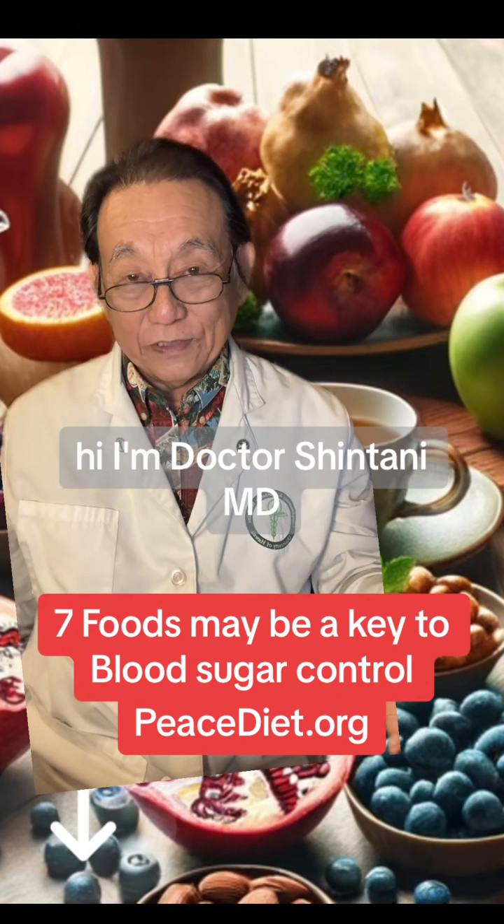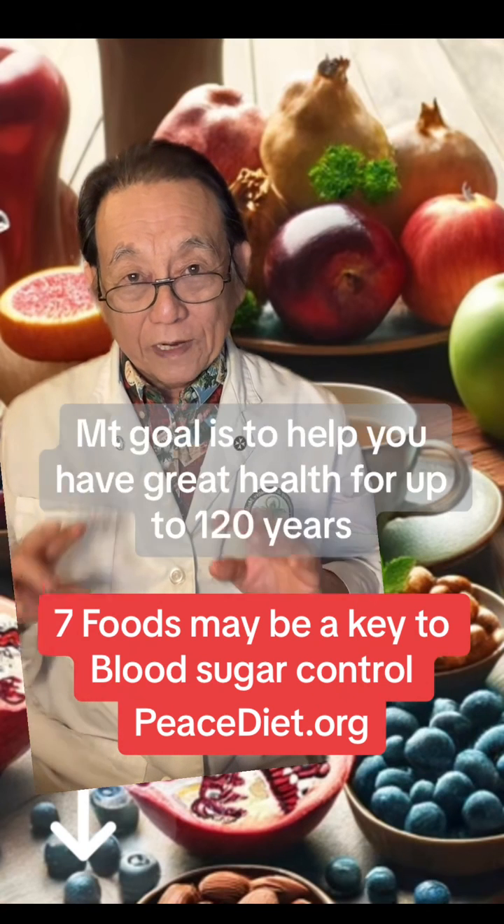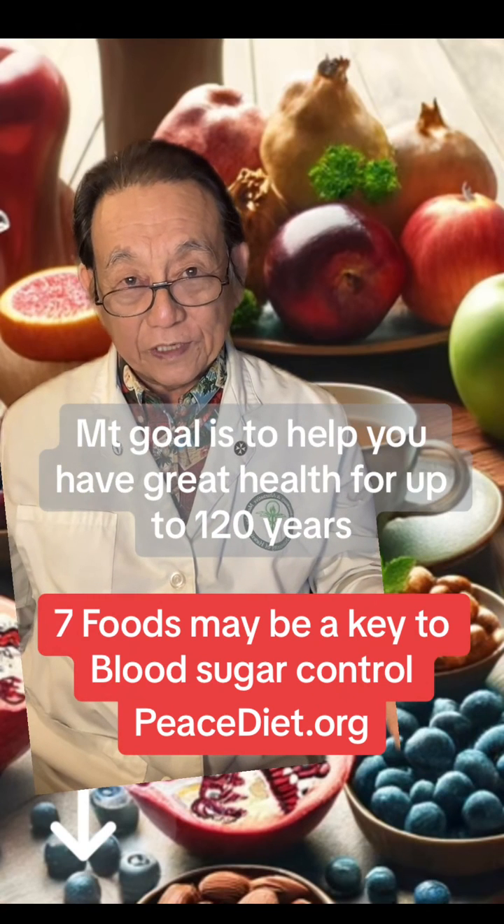Hi, I'm Dr. Shintani, MD, nutritionist trained at Harvard. My goal is to help you have great health for up to 120 years.